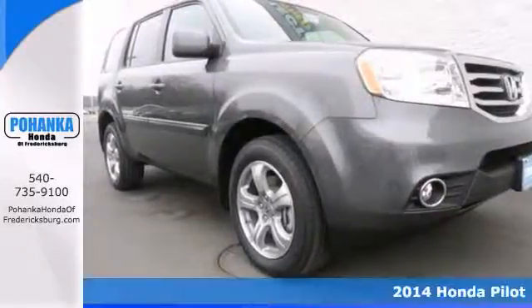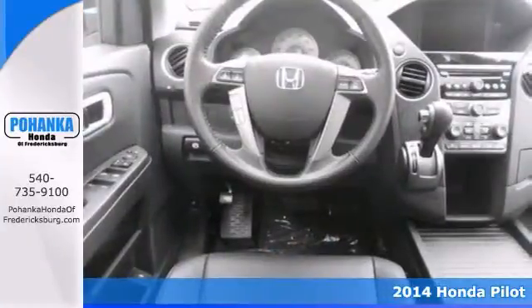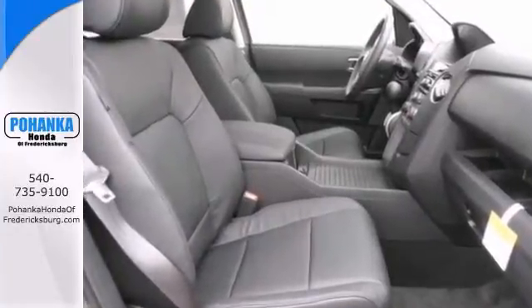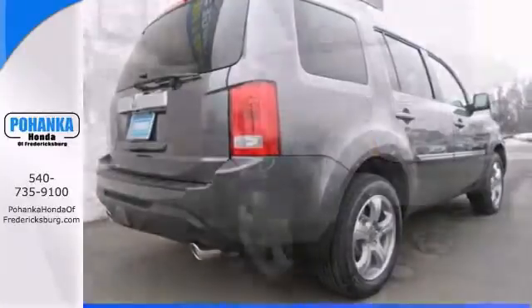How tempting is this 2014 Honda Pilot. It offers excellent crash test scores, generous storage and cargo hauling abilities, and nice eight-passenger seating. Plus, it has all the right ingredients, like a moonroof, heated leather seats, and backup camera. Come take it for a test drive before it's gone.